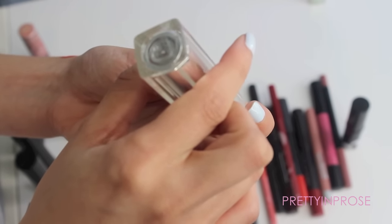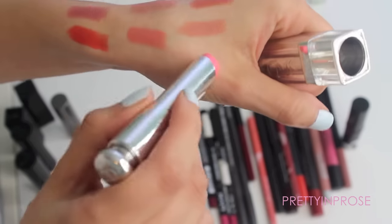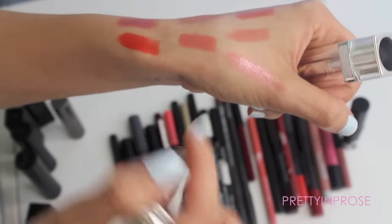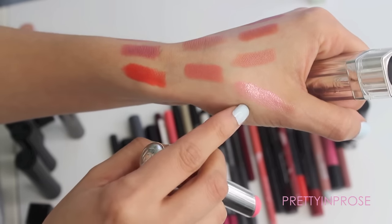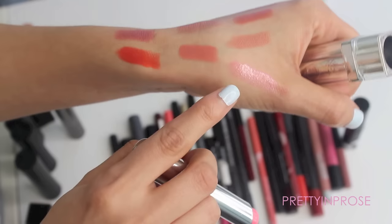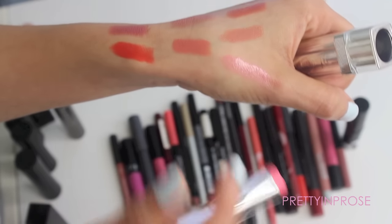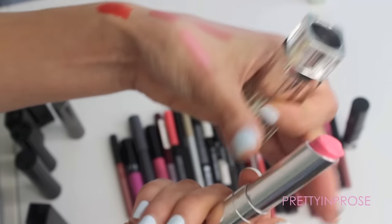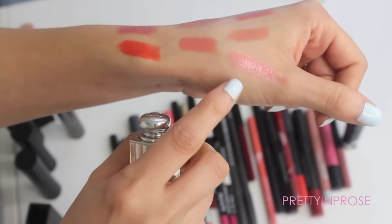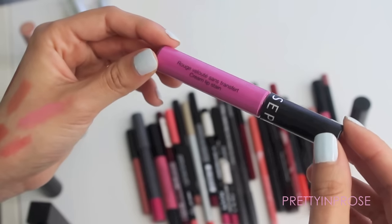Next I have this lipstick by Dior — the Dior Addict lipstick in 465. It's a little beat up and it's basically just like a sheer pink, almost like a tinted lip balm. It doesn't look all that different from an ELF lip glow, but it has a little more of a sweet carnation pink tone. It's really pretty, so I'm going to hold on to it for the summertime to have in my bag for a little color and moisture.